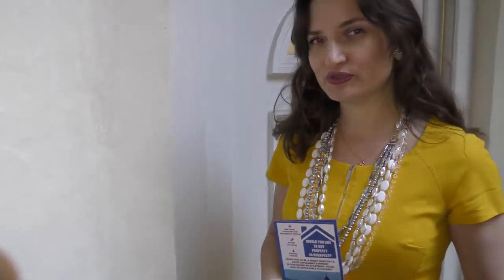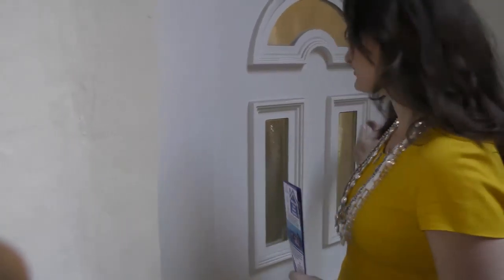Hello, welcome to the Budapest Real Estate Club. Today I would like to show you the final result of flipping a property of 36 square meters. Please follow me — we are really happy to introduce you to how it looks just after the renovation.